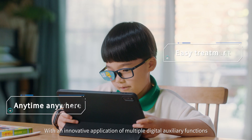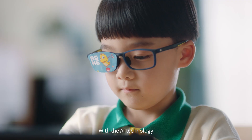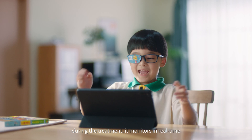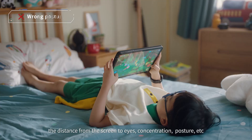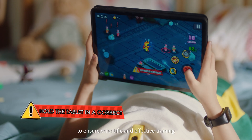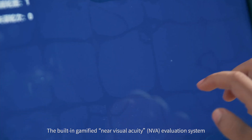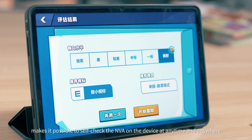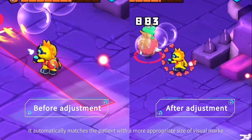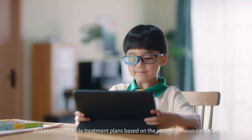With an innovative application of multiple digital auxiliary functions, this product frees patients from time-consuming and labour-intensive traditional treatments. With AI technology, during the treatment it monitors in real-time the distance from screen to eye, concentration, posture, etc., and constantly reminds patients to ensure scientific and effective training. The built-in gamified Near Visual Acuity (NVA) evaluation system allows patients to self-check NVA on the device at any time and anywhere, automatically matching the patient with an appropriate visual marker size and providing flexible treatment plans based on the patient's vision condition.